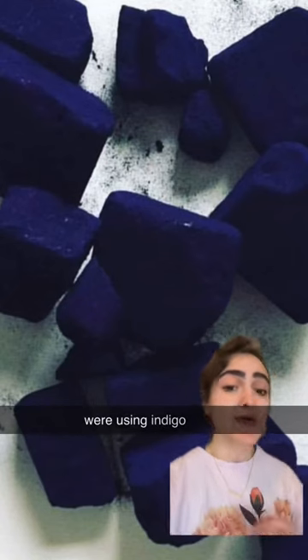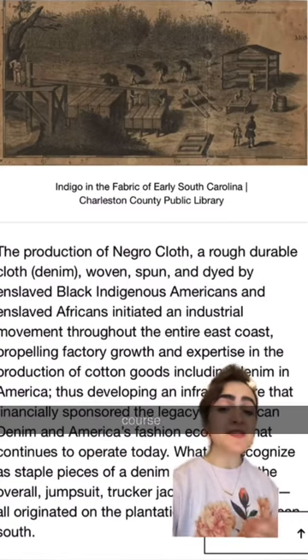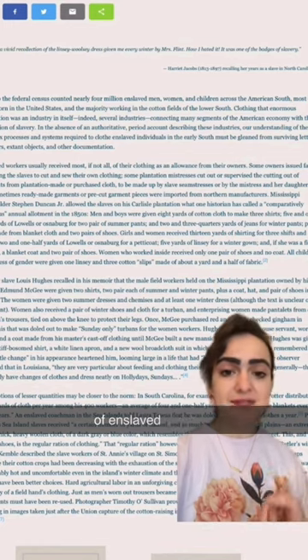For a time, people were using indigo cakes as money. And before the denim that we know today, indigo-dyed cotton cloth was called this — an incredibly coarse and uncomfortable fabric that was the fabric enslaved people were allowed to wear, which also served as a visual marker of enslaved status.